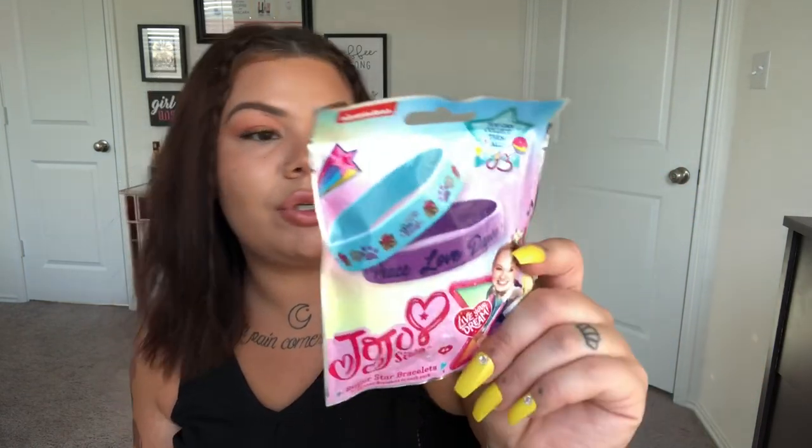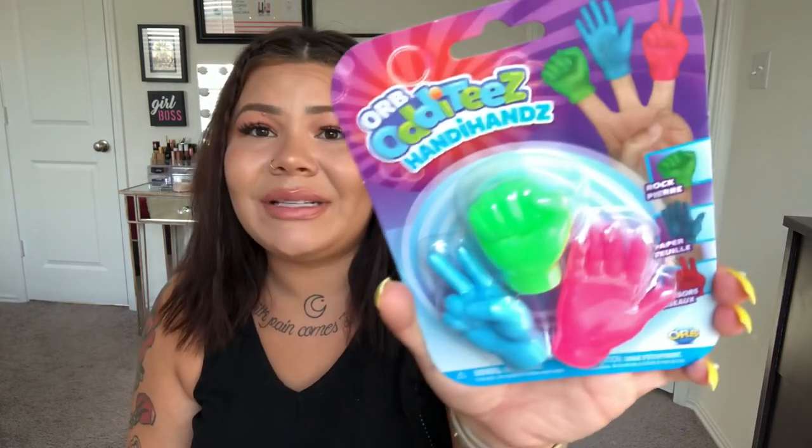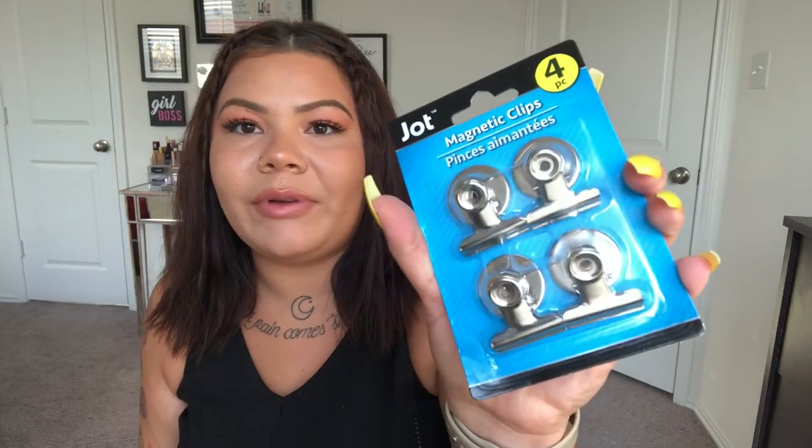They had JoJo blind bag bracelets and Ryan blind bags — so my daughter got the JoJo bracelets. My son asked for these rock-paper-scissors finger puppet hands — they are so funny and random! I don't totally get it but they're hilarious little puppet hands, and he wanted them, so we got those too. I also grabbed these magnetic clips for my fridge — I have so much stuff on there barely holding on. These feel heavy-duty, they have a clip and a magnet, and you get four for a dollar.